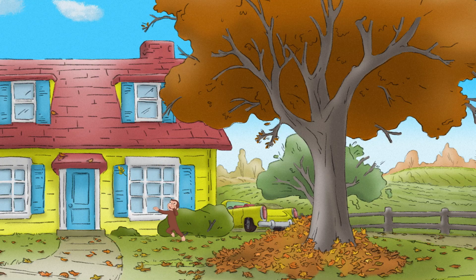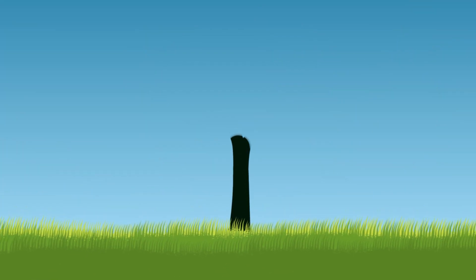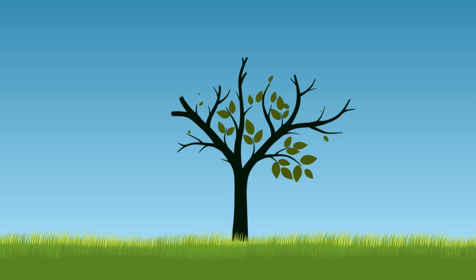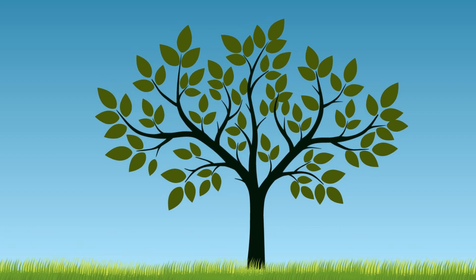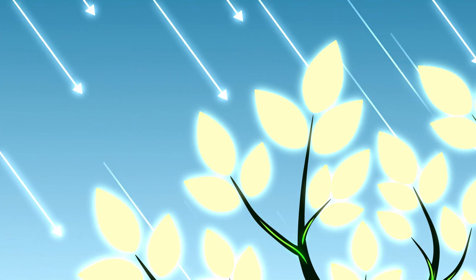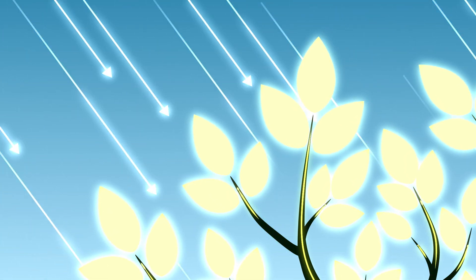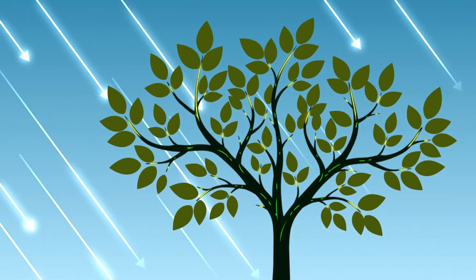Deciduous trees drop their leaves once they've done their job for the season. Leaves aren't just there to make trees look pretty — they actually help them eat. A leaf's job is to take in light from the sun and transform that sunlight energy into food for the tree. The ability to turn sunlight into food is called photosynthesis — it's how plants eat.